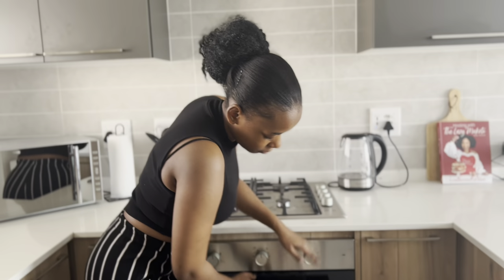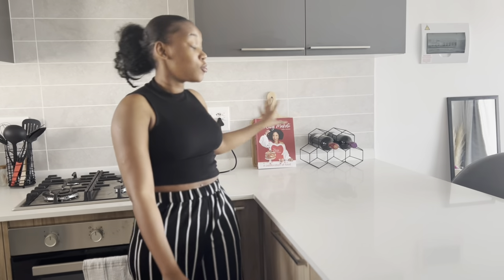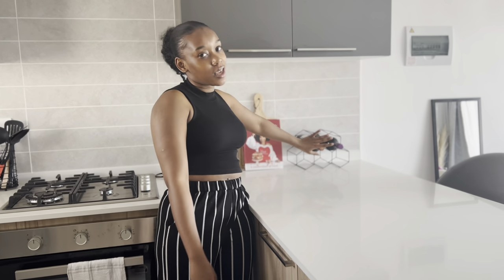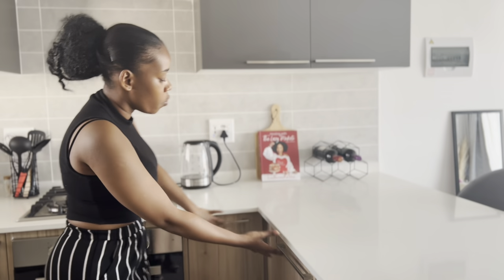Even when there's load shedding — which is the reality of South Africa — I can still cook. Here I have my recipe book which I hardly use, honestly it's just here for decoration, and my wine rack which is empty at the moment but I'll fill it up at some point. Then I just have my drawers and more cupboard space.